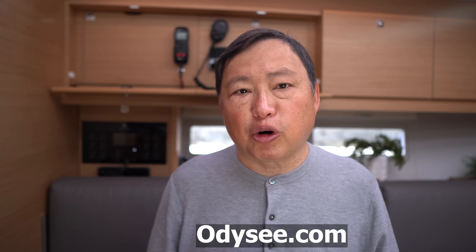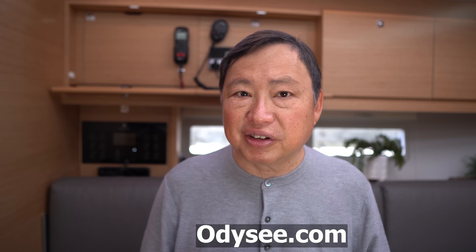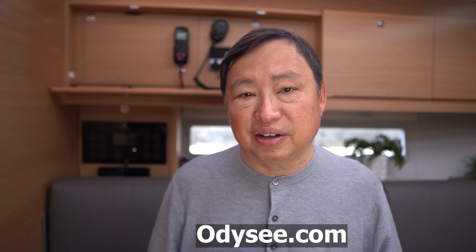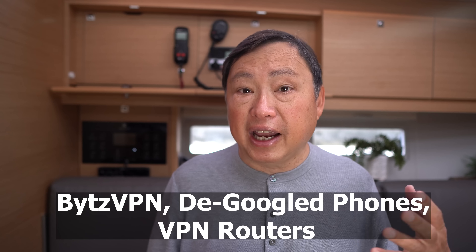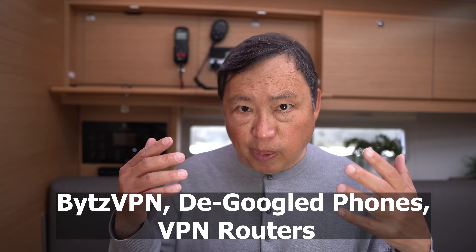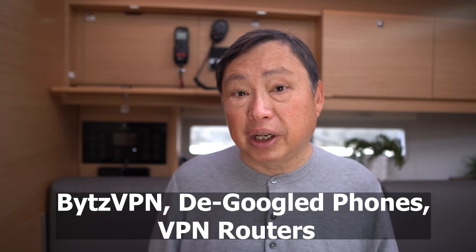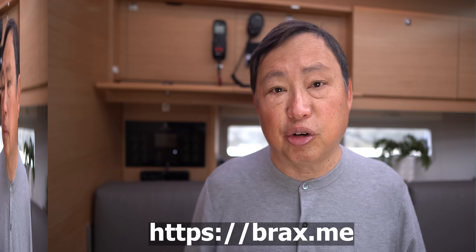I'm on the platform Odyssey.com and I'm now one of the top creators on there. Just for insurance, in case I get de-platformed, please follow me there using the link in the description. I have a VPN service called Bytes VPN. My company also sells de-Googled phones and VPN routers. These products are made to make your identity disappear on the internet. If you're interested, they're on my app BraxMe on the store, and the link is in the description.